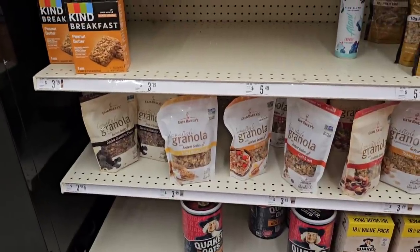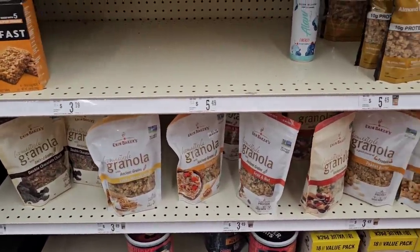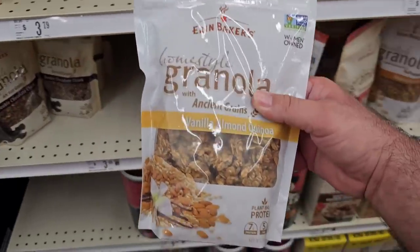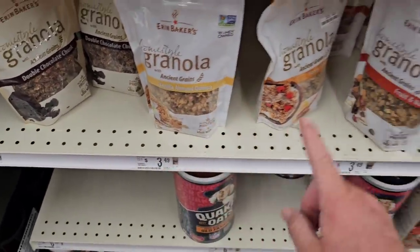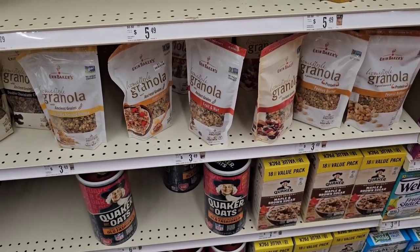We like the ones at Aldi, and Kroger is still $4.29 I believe. They got the Aaron Baker's granola here — ancient grains — really good. It's $3.49, not really a bad price, and that's the same price it's been for a long time. I would have thought these would have gone way up.